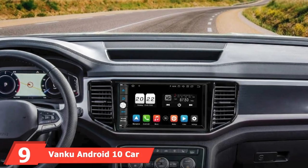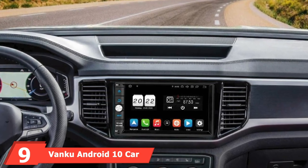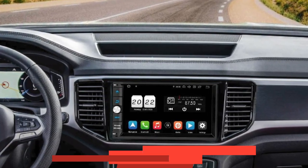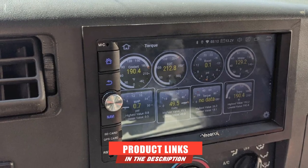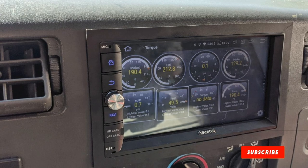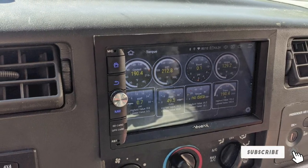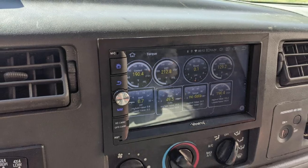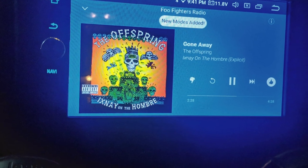Next at number 9, we have the Venku Android 10 Car Stereo Double-DIN. You should not miss out on checking the Venku Android 10 Car Stereo as it's one of the most advanced and feature-rich options on the list. Although the pricing is a little on the expensive side, the features and build quality are certainly great to compensate for it.